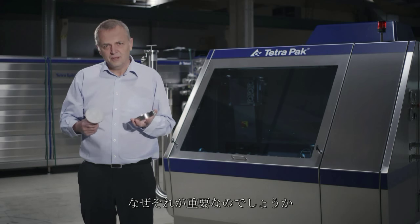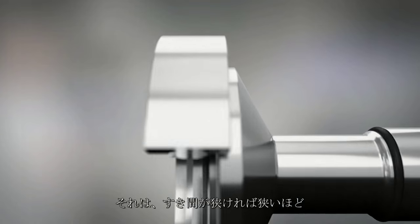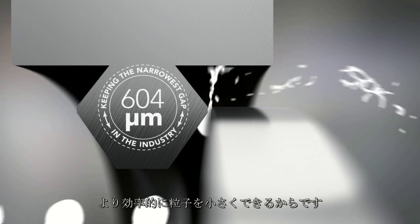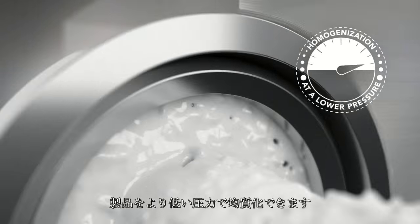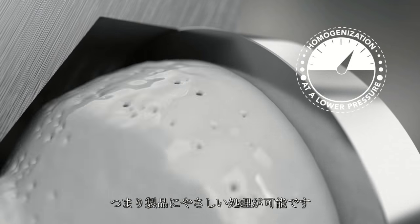Why is this so important? Well, the thinner the gap, the more efficiently the particles or droplets are reduced in size. This also enables you to homogenize your product at lower pressure, so you get a gentler process.